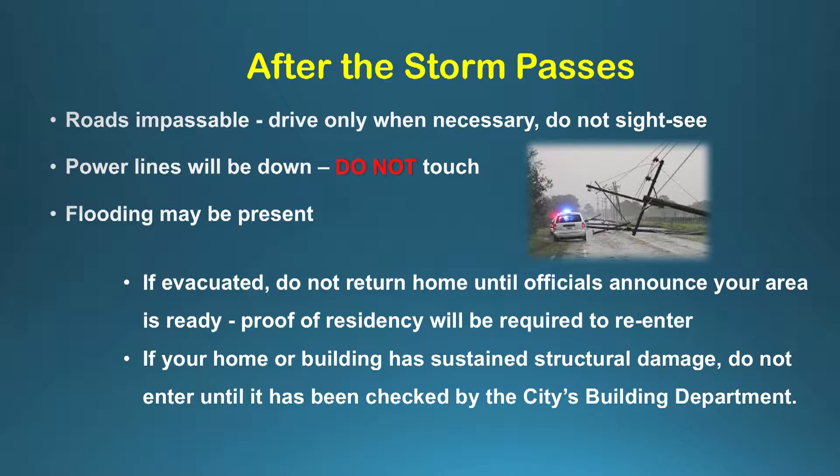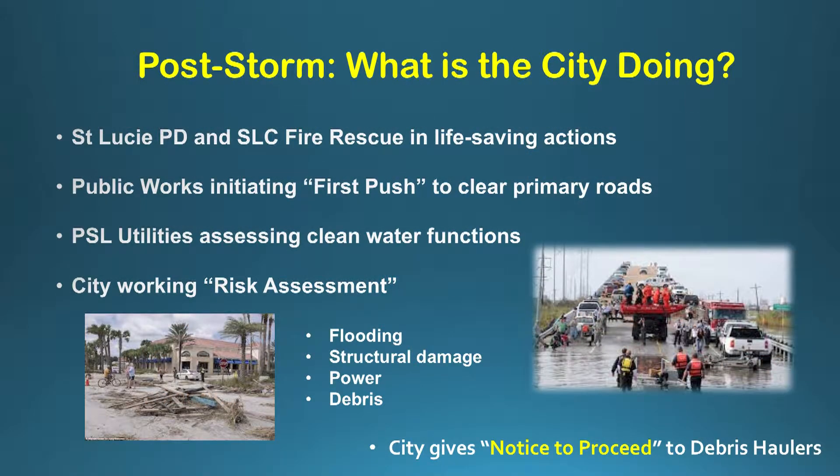If your building or house has sustained any type of damage, we ask that you don't enter until our city's building department has had the opportunity to go out and look at it. Our police and fire rescue departments are out making sure the lives and safety of all residents are secure — they're doing life-saving actions. Our city's public works department is initiating what's called a first push: pushing debris off the main arteries of the roads, clearing routes for fire departments, police, and hospitals, then working into secondary and smaller roads.